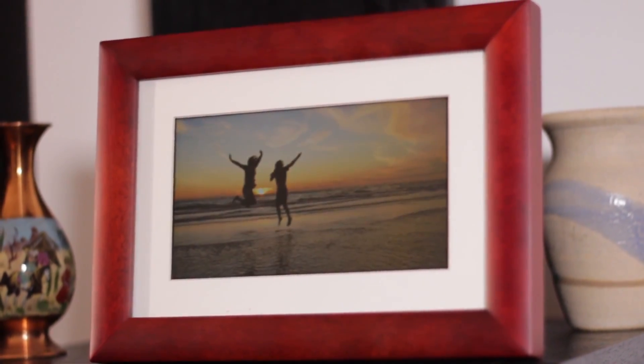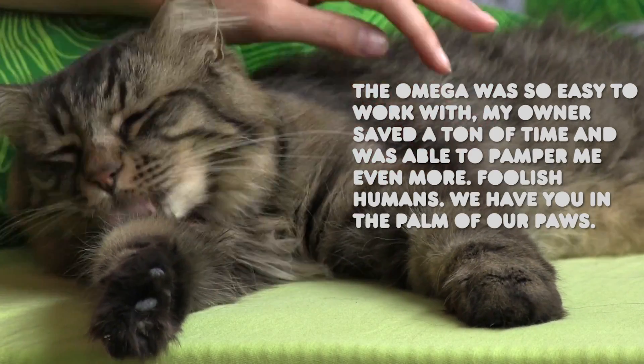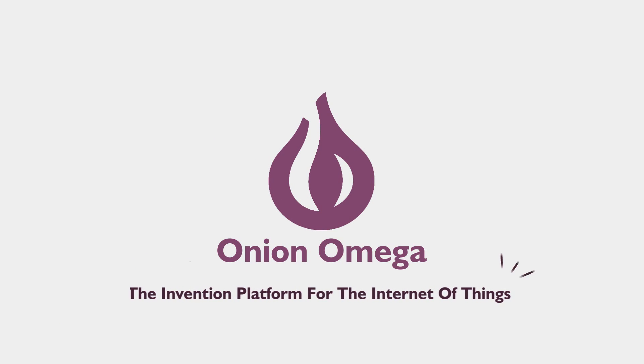The Omega is almost ready for production. We're so close to realizing our vision of making the internet of things accessible to everyone, and we want you to be a part of our revolution — to start inventing connected devices that will make our world a smarter place. What happens when we connect the real world with the digital? Awesomeness.